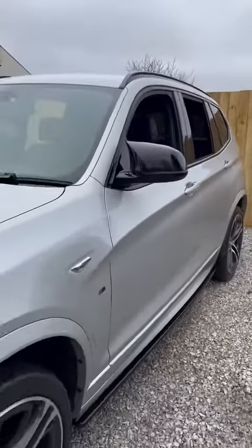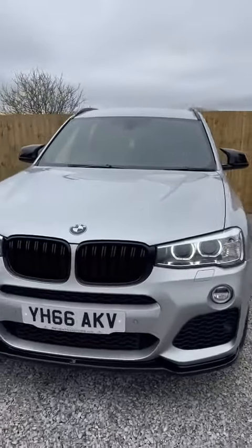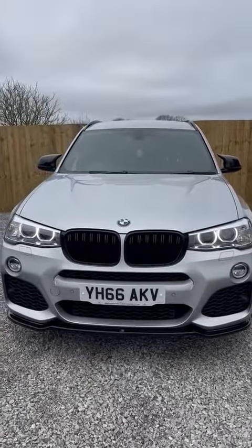And there we have it. There's our BMW X3 30D M Sport. If you'd like any more information, please give us a call, check out our website, or check us out on Facebook.